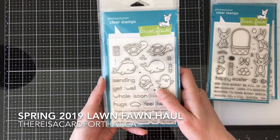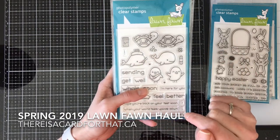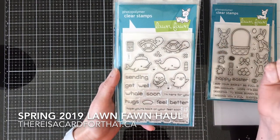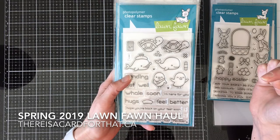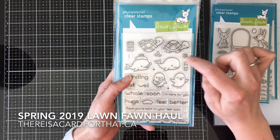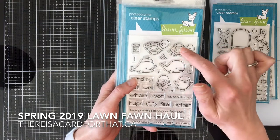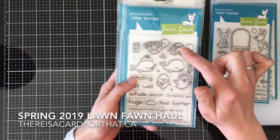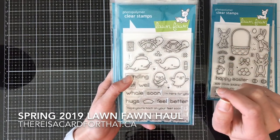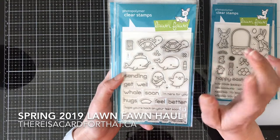I got the Get Well Before and Afters and this little whale is just about the cutest thing I have ever seen. It would be so cute with little fishes — one of their older sets has a little bird with a nurse hat, and if I can use that tiny little nurse hat on some little fishes, he could have all these little nurses around him. I really like the idea for the Magic Picture Changer die for the before and afters because interactive cards are kind of my jam.